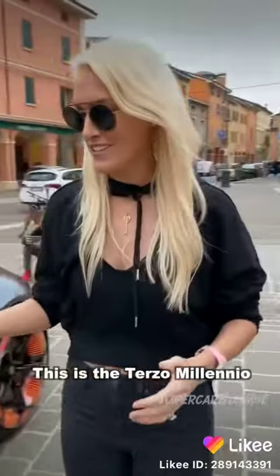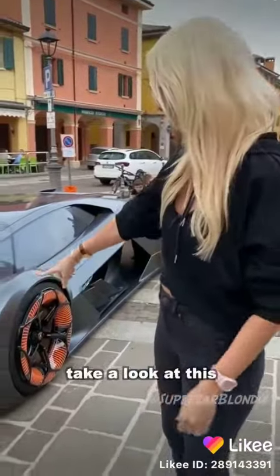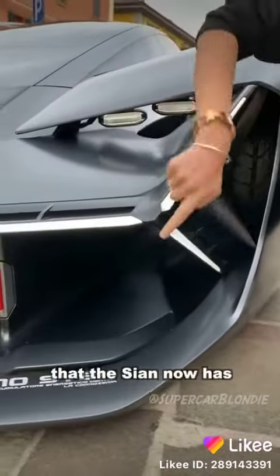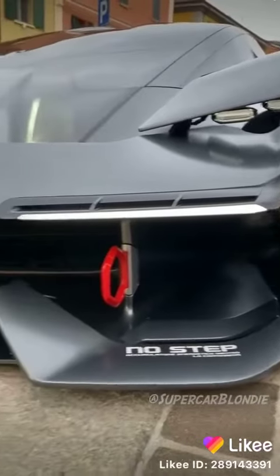This is the Terzo Millennio, you guys. This is what Lamborghini pictures their first electric car to look like. Take a look at these wire lines here at the front that the cyan now has.